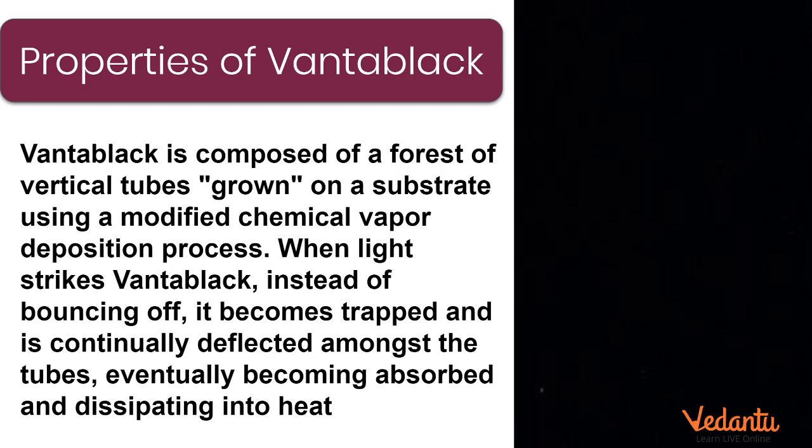What are the properties of Vantablack? It is very thickly, very densely arranged vertical tubes, grown on a substrate using modified chemical vapor deposition. The speciality is, when light strikes any substance there is some kind of reflection — it bounces back, and that is the reason you are able to see that substance. With Vantablack, it absorbs the entire light — 99.965% of the light inside. So you will not find any reflection, you will not find any color. It is as if there is a hole.